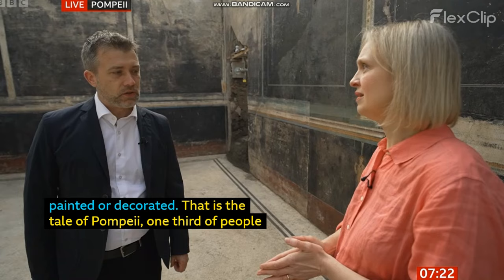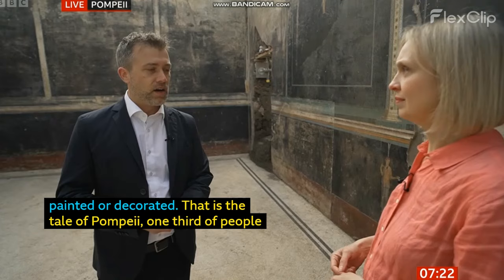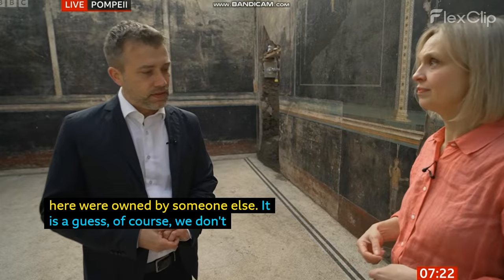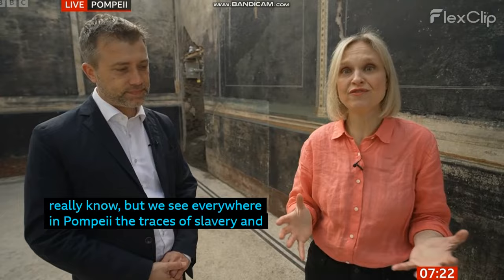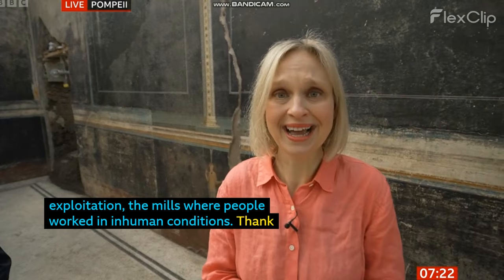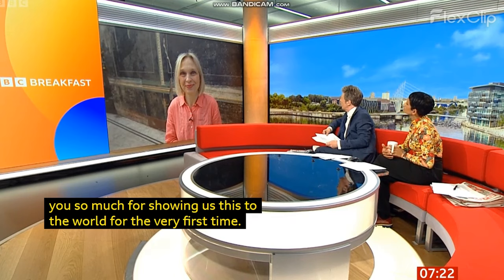A third of the people here were owned by someone else — which is a guess, of course, we don't really know. But what we see in Pompeii is everywhere the traces of slavery, of exploitation. We see the brothel of Pompeii, the mills where people worked under really inhuman conditions. Gabriel Zuchtrigel, thank you so much. And thank you for showing us the Black Room to the world for the very first time.